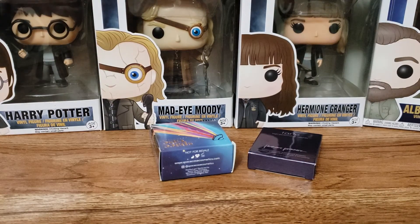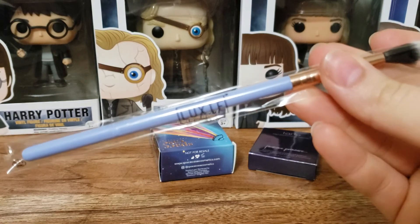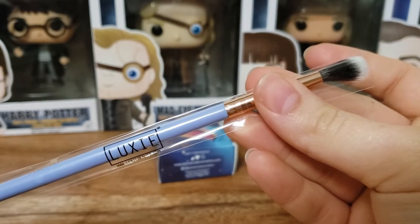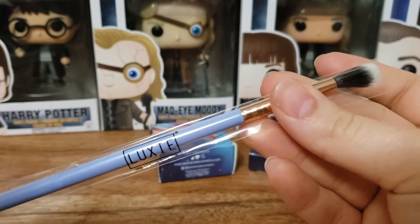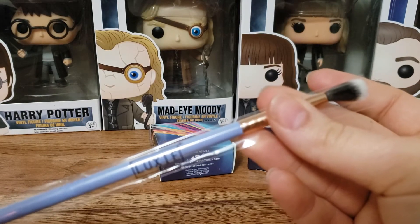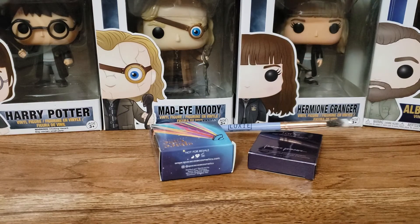Next up we have a little brush here by Luxie, which I really like their brushes. This is the Luxie Beauty 237 Blending Dreamcatcher brush. The holiday season is one of our favorite times of the year to play with eye looks. Made with premium synthetic bristles, this vegan and cruelty-free brush picks up pigments easily and deposits them with minimal fallout. The periwinkle blue will look so pretty in your brush jar. I always love getting brushes.